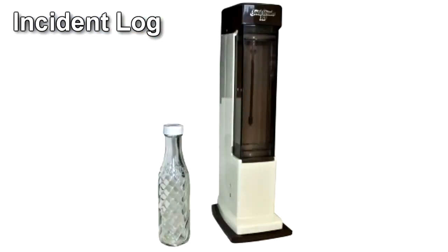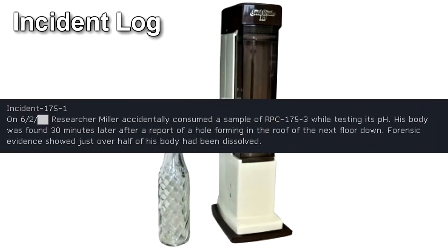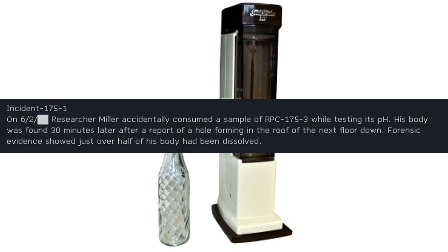Incident Log. Incident 175-1. On June 2nd, Researcher Miller accidentally consumed a sample of RPC-175-3 while testing its pH. His body was found 30 minutes later after a report of a hole forming in the roof of the floor below. Forensic evidence showed just over half of his body had been dissolved.